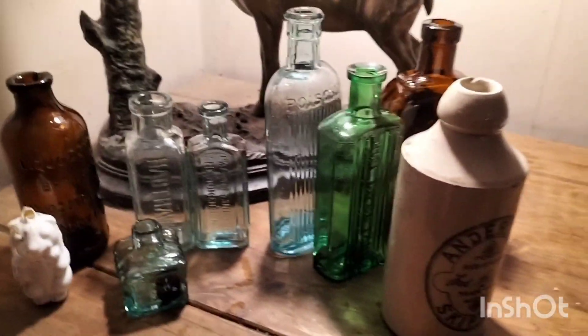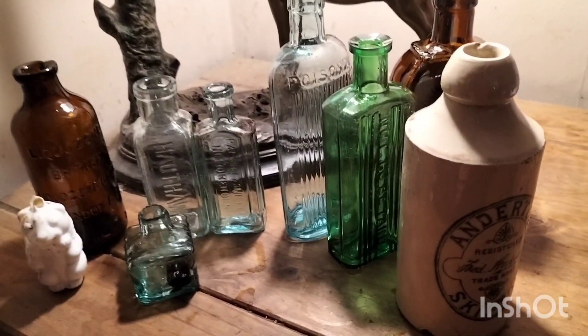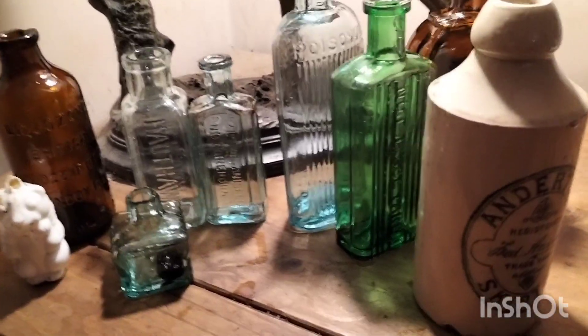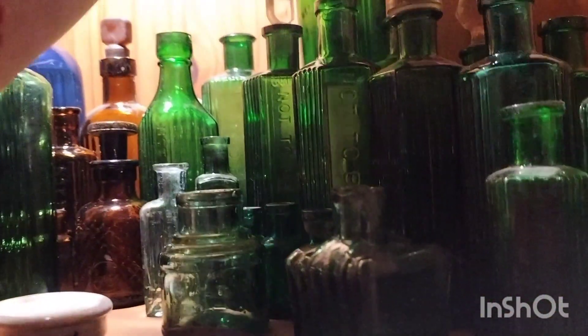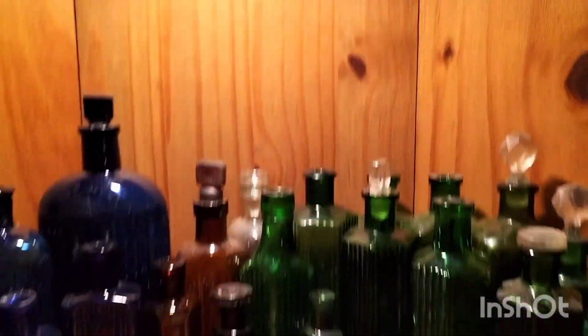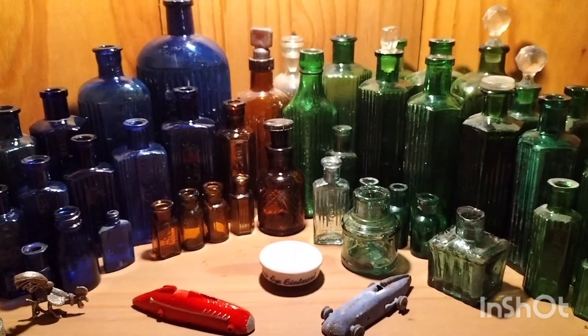Right, so there you go guys - that's this week's dig. If you like what you see then like and subscribe, leave me a comment and I'll always get back to them. Have a good week, I'll see you next time. So we do have a six ounce but it's a different design, and that'll be a welcome one - it'll just go in there on the shelf.